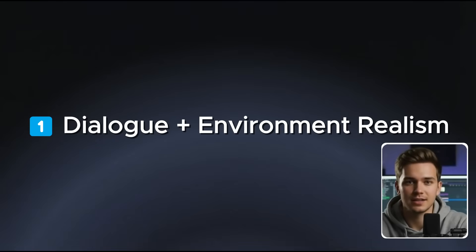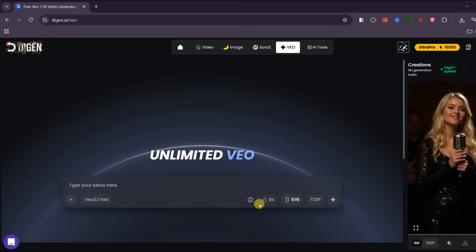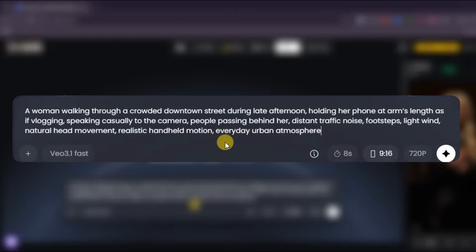Let us start with the first test, which focuses on dialogue and environment realism. This is usually where AI video either feels natural or immediately breaks the illusion. I switch to text-to-video and use the same prompt across both models. The scene is a woman walking through a crowded downtown street in the late afternoon, holding her phone at arm's length like a casual vlog, speaking directly to the camera while people pass behind her. There is distant traffic noise, footsteps, light wind, and natural handheld motion.